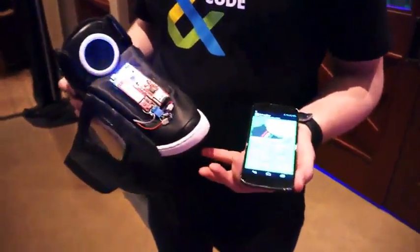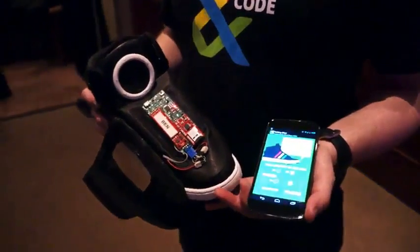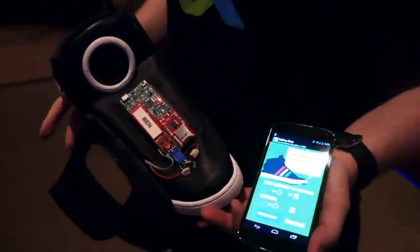Today we're showing off a new program called Art, Copy, and Code. And what it is, it's really a celebration of all the amazing things that's being done when technology and creativity are coming together for new brand experiences. So here at the Playground, we're showing off some new partner work we're doing with Volkswagen.